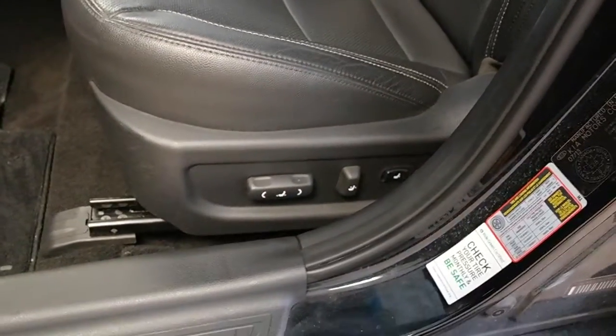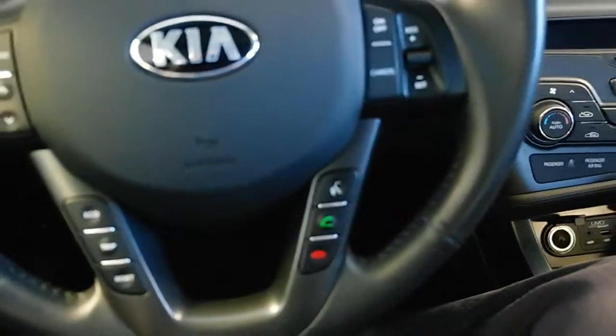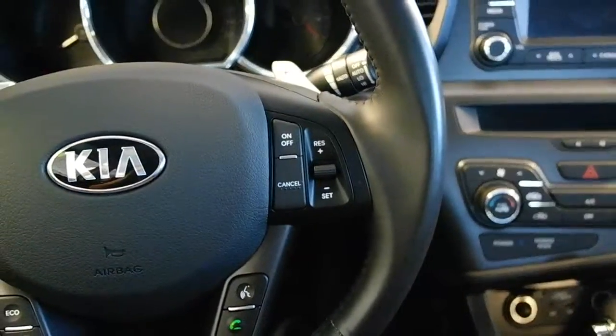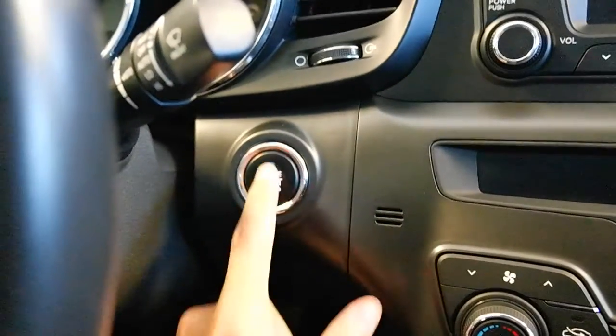8-way power adjustable driver's seat, premium leather appointed seating. Mounted on the steering wheel we have audio controls, hands-free communication controls, cruise control, paddle shifters, push to start, keyless ignition.